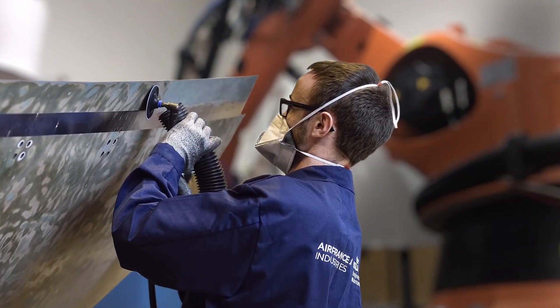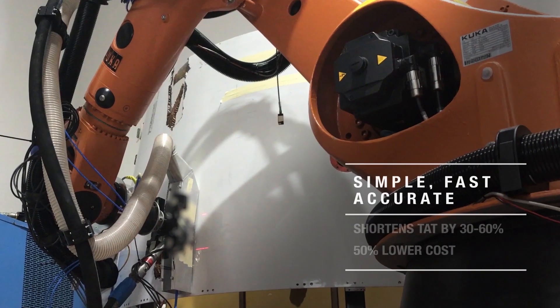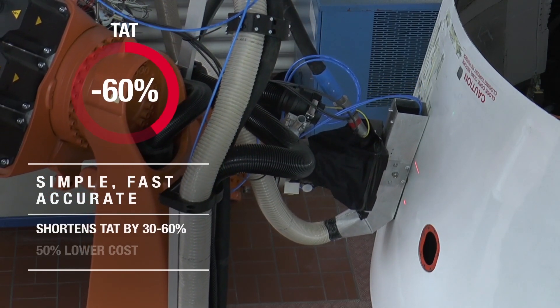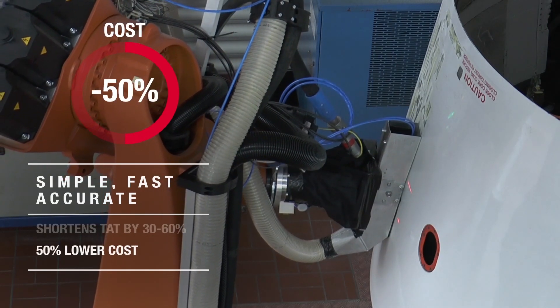Paint stripping, once a painstaking, time-consuming affair, has now become simple, fast, and accurate. That efficiency gain translates into 30-60% shorter TATs, for savings of around 50% on paint removal costs.